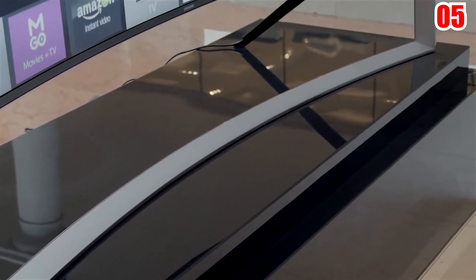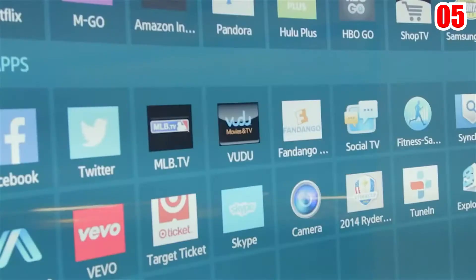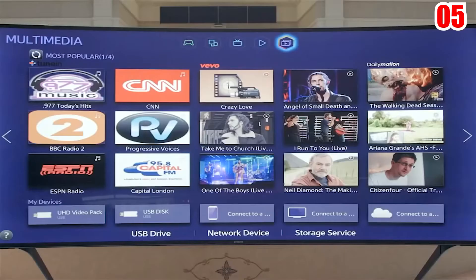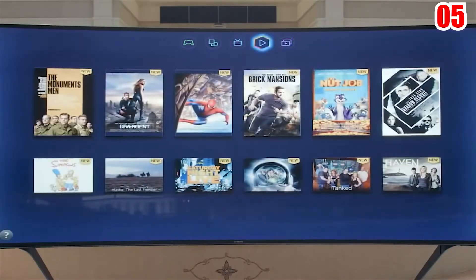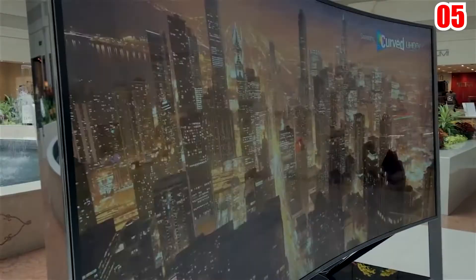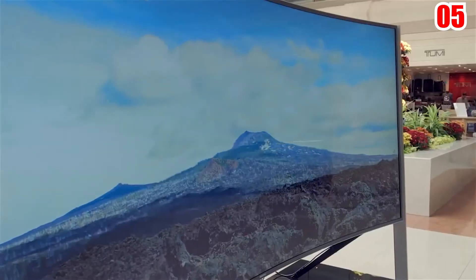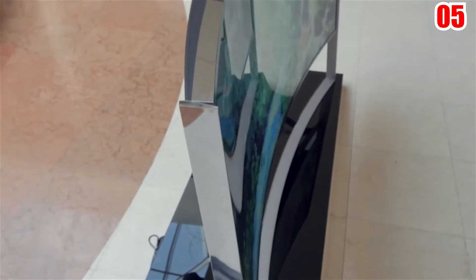The TV's most astounding feature remains its ability to bend, especially considering it's the world's first flexible TV. By touching a button, you may adjust the screen from curved to flat. Samsung's most costly TV is also the world's largest flexible TV to date, thanks to its 105-inch screen.